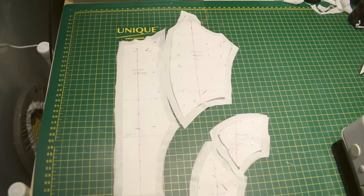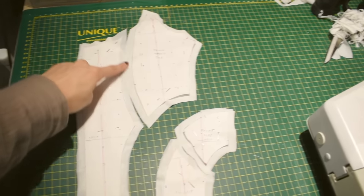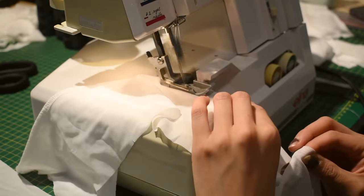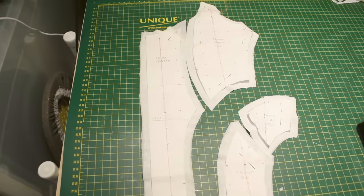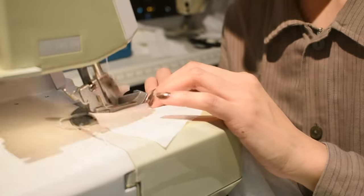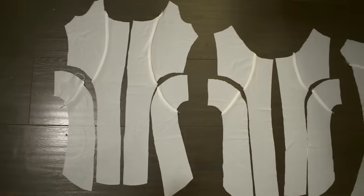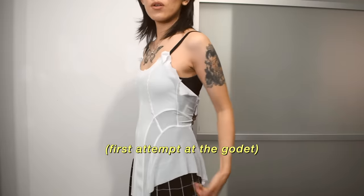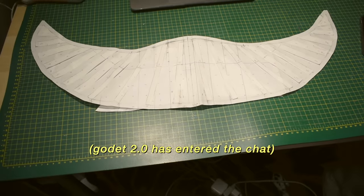I'm going to be sewing the front pieces together and the back pieces together. My order of operations is to start by serging down this piece and down these two pieces, then serge it all together and repeat on the back side. This is the front, the back, and then the sleeves. The next step is to sew along these sides. The flare is kind of non-existent — I just wanted it fuller.